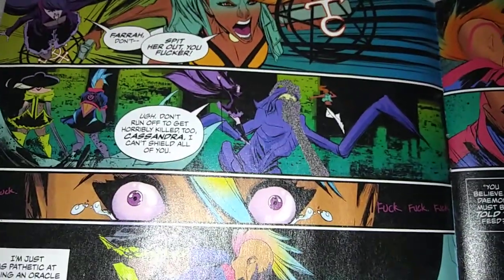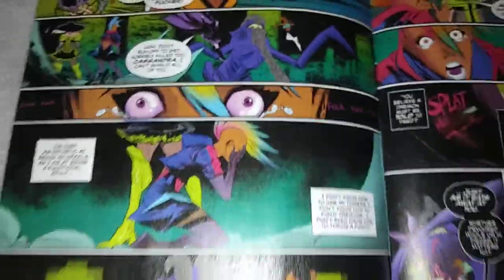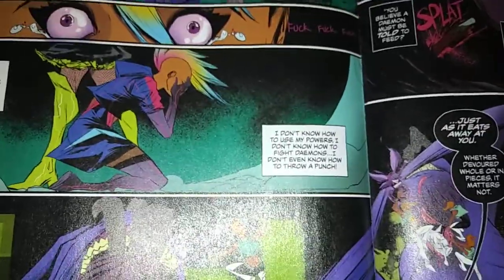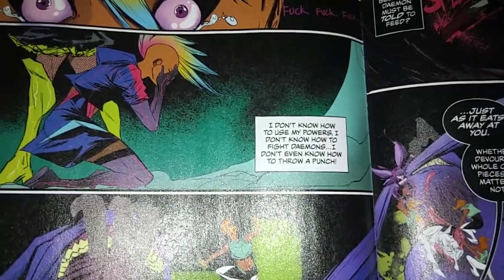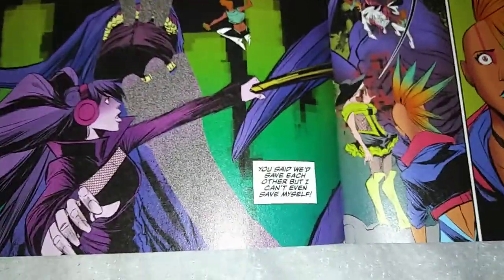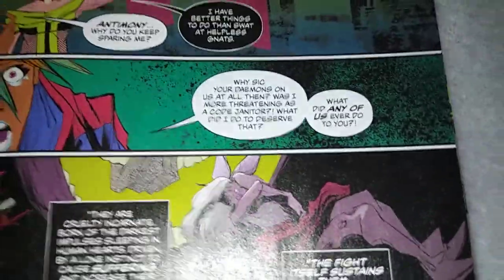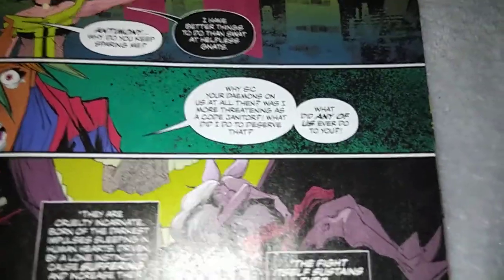'Don't run off and get horribly killed too, Cassandra. I can't shield all of you.' Of course, she's panicking. That's all she does — breaks down and panics. 'I don't know how to use my powers. I don't know how to fight demons. I don't even know how to throw a punch. You said we'd save each other, but I can't even save myself.' And she yells at the things: 'Why stick your demons on us at all? Was I more threatening as a co-janitor? What did I do to deserve that? What did any of us ever do?'